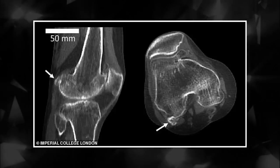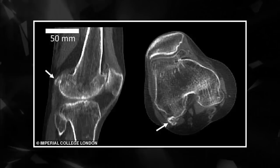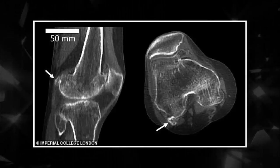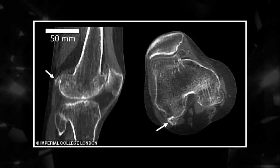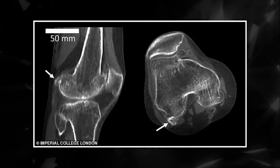People are taller and heavier than in the past, so have a larger gastrocnemius muscle behind the knee which creates stress and friction. The fabella, which is found in the tendon attaching the muscle to the thigh bone, may remove some of this stress by providing a smooth surface for the tendon to slide across.